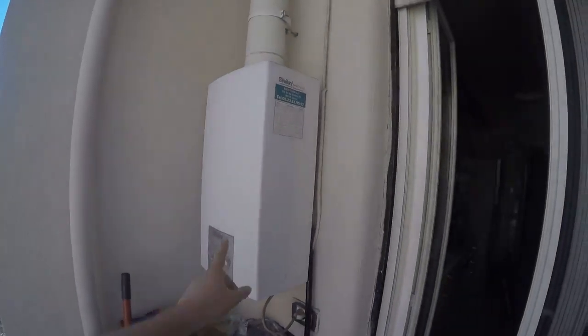Very nice bedroom, this one. Here we have the kitchen. Very luminous — all the kitchen is brand new, as you can see. Also the fridge.